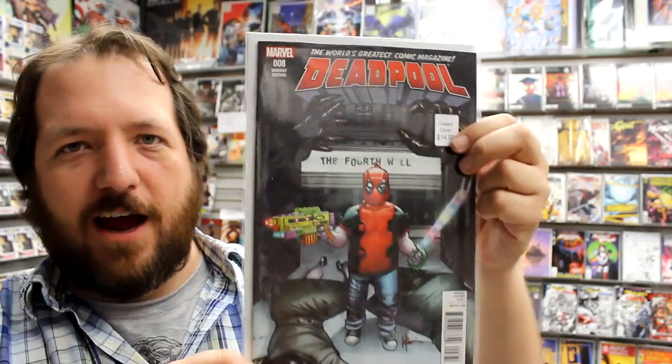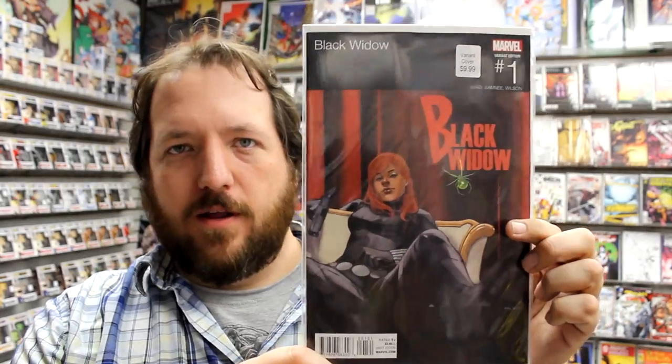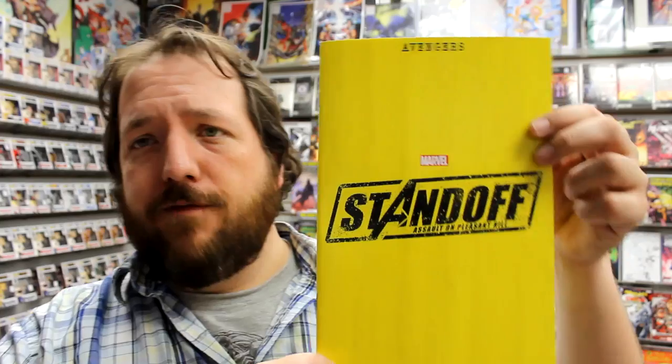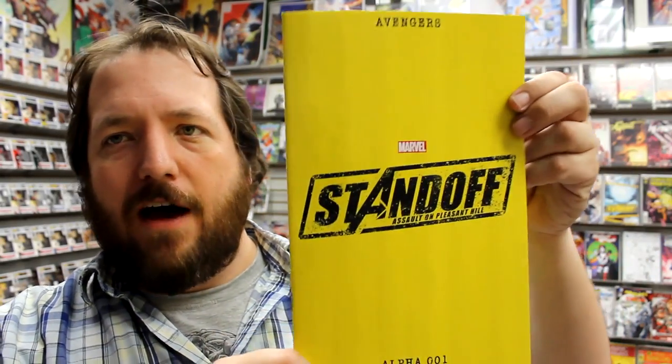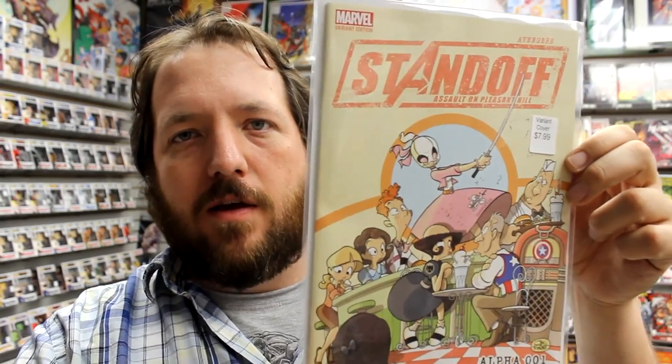And here is the Deadpool The Fourth Wall variant by Howard Chaikin. Black Widow issue 1 — a new one from Marvel today, which means we have a Scotty Young cover, an action figure cover, a Women of Power variant, and a hip hop cover. Here's Spider-Man issue number 2 with a variant. And finally today we have Avengers Standoff: Assault on Pleasant Hill Alpha issue 001, with the Arthur Adams variant and a Jay Fosget variant featuring Gwenpool.